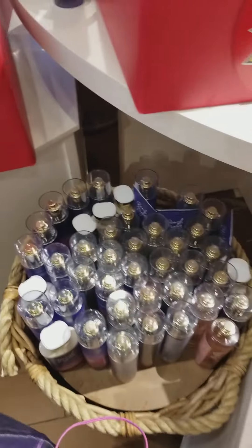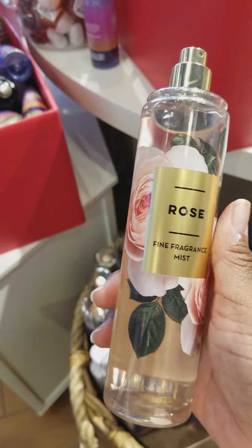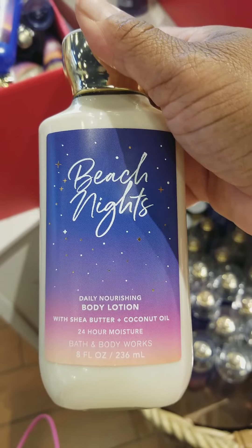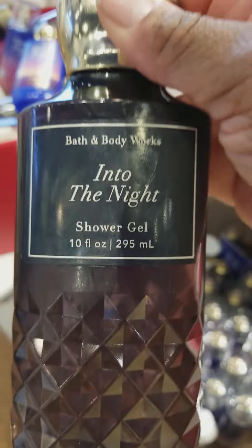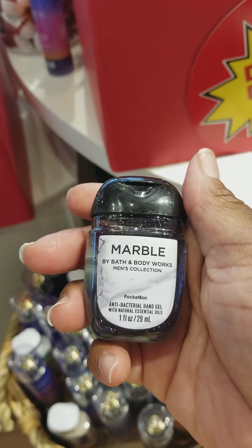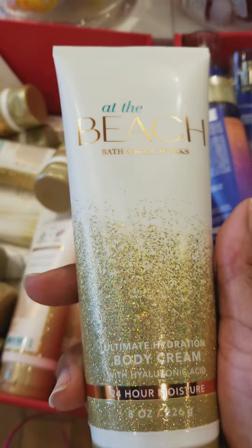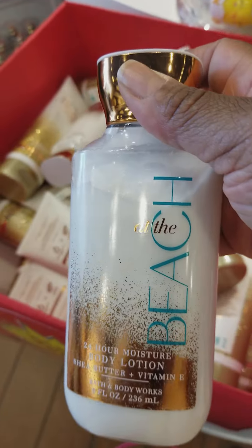Over in this basket we have some Summertime Surf Body Spray and Rose Body Spray. They have a Beach Nights Body Lotion, Beach Nights Body Spray, and Into the Night Shower Gel. There are also Marble Men's Scented Pocket Bags from the Men's Collection. They have At the Beach Body Cream and At the Beach Body Lotion.